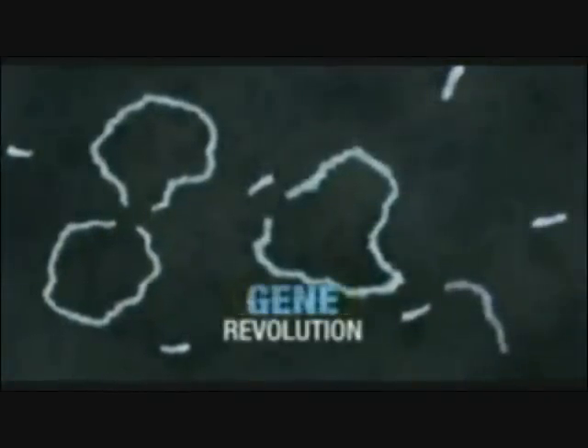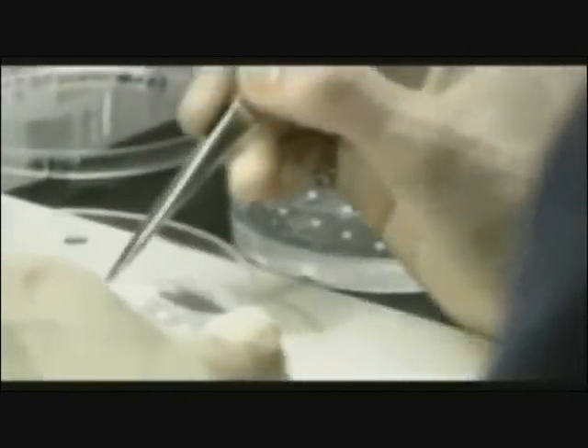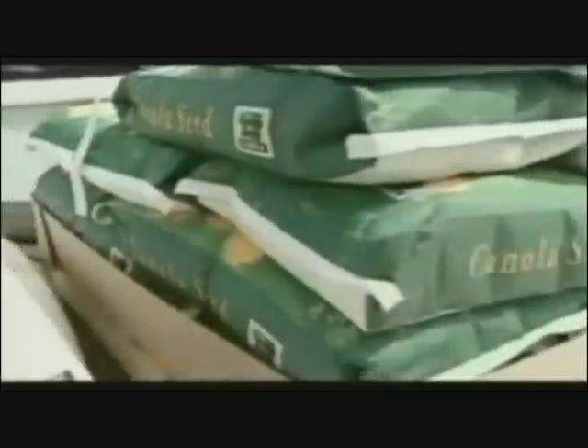In the mid-1990s, building on technologies that used gene splicing, the Green Revolution turned into the Gene Revolution. Capitalizing on the new technology, Monsanto genetically modified its seeds to be Roundup ready.